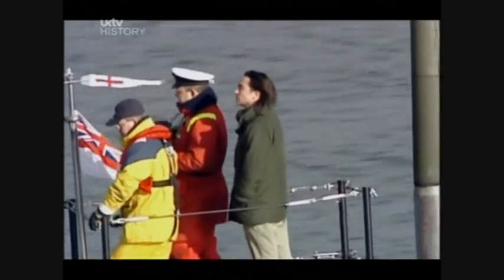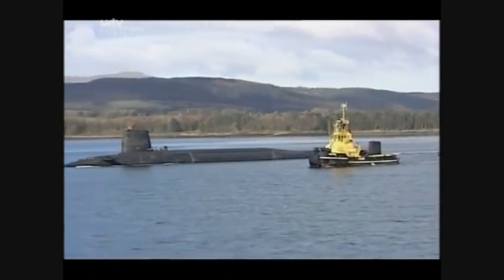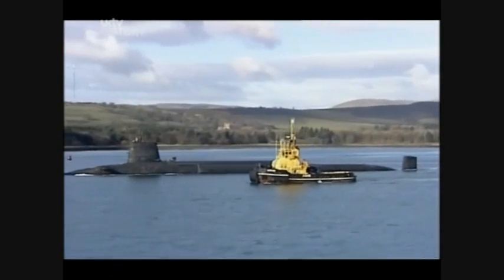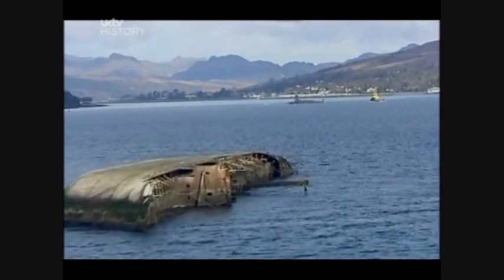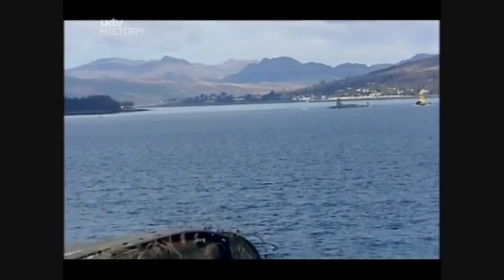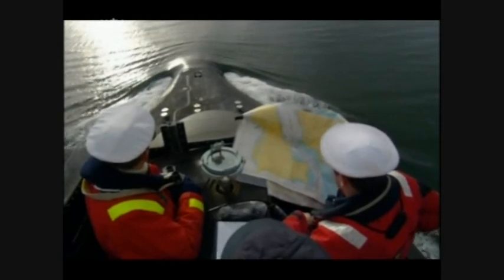Our historian, Neil Oliver, has been given privileged access to join the crew of the Trident submarine HMS Vanguard. As we are escorted out, the submarine has to negotiate the shallow waters of Loch Gerlach. Navigating a 150-metre-long, 16,000-ton nuclear submarine is no easy feat.